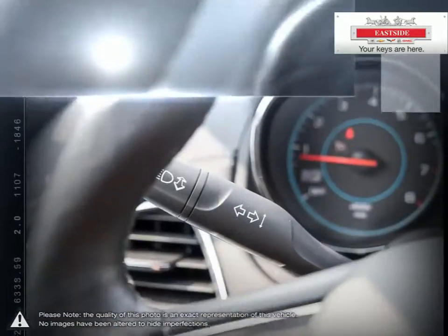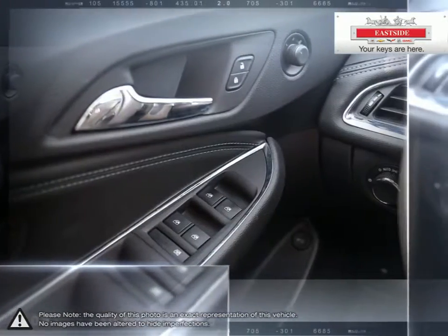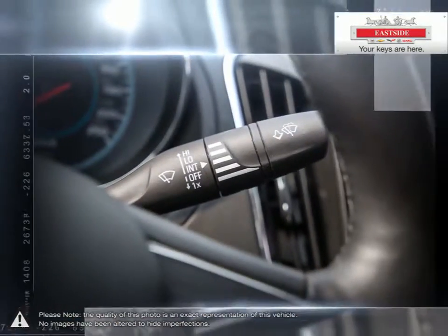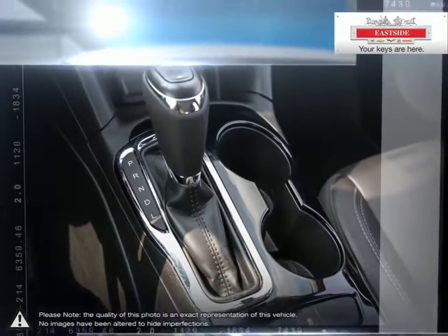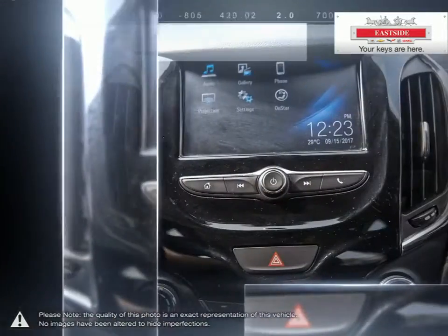Everything we do is focused on providing absolute clarity so that you can make an informed decision and buy with confidence worry free. All of our pre-owned vehicles undergo our exclusive 300-point reconditioning process and are fully certified and drive clean tested ensuring peace of mind ownership. Using Viato we scan the internet to ensure the best possible value upfront with all-inclusive pricing.